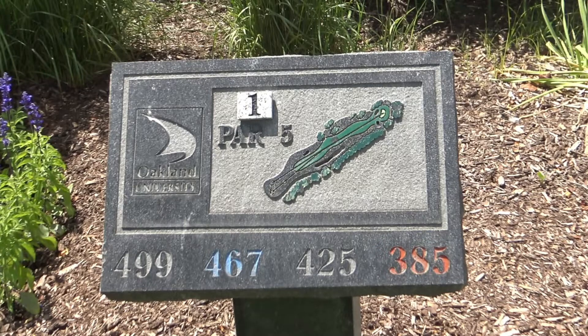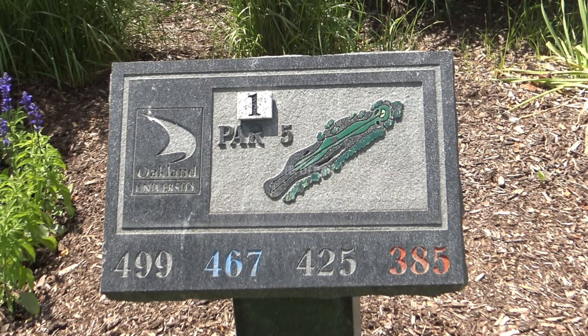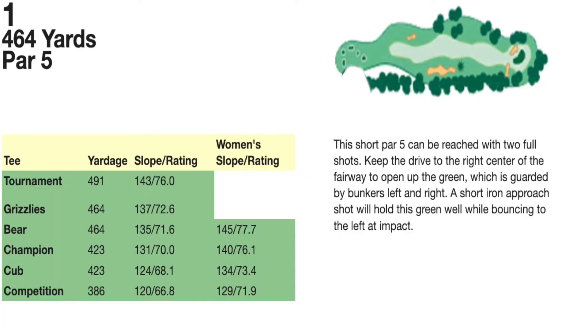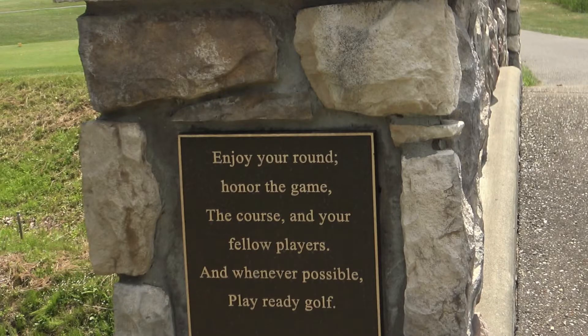We're here today at Kaki Cousins Oakland University course. The first hole is a par 5. Looks pretty long, so we'll see what happens as we move out there on the first tee. Par 5 first hole, 465 from where I'm standing right now. We're going to be playing the forward tees though. A little message: enjoy your round, honor the game, the course, and your fellow players. And whenever possible, play ready golf.